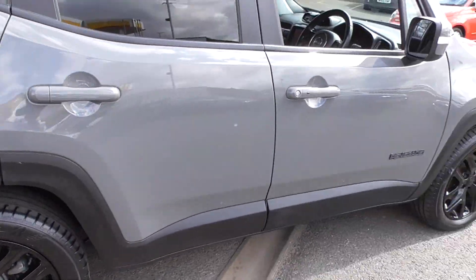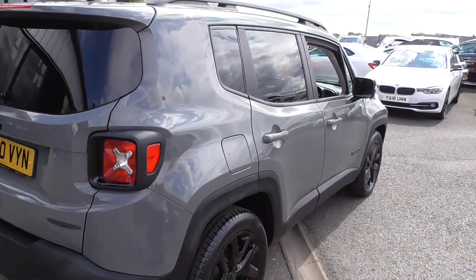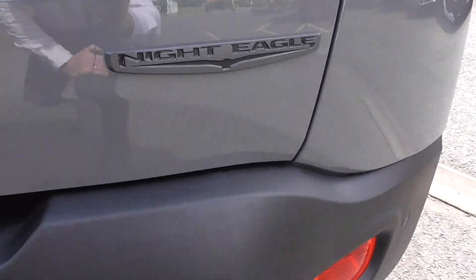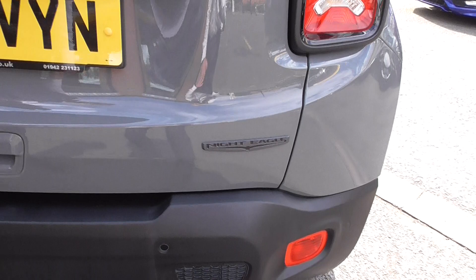Coming through to the rear, we've got the Night Eagle designation. Now, this is a limited run vehicle, comes very well specified from the factory.